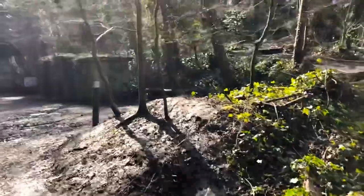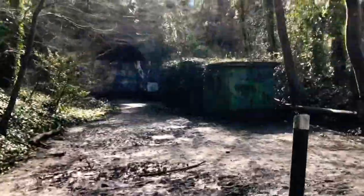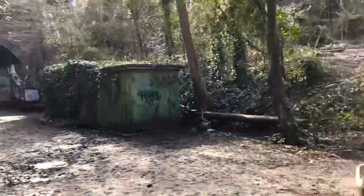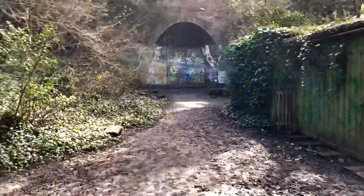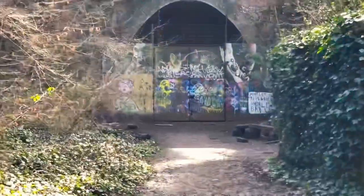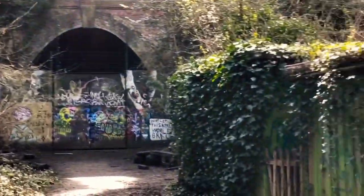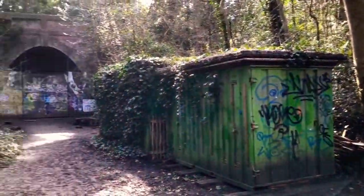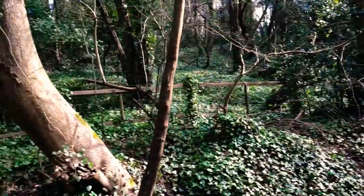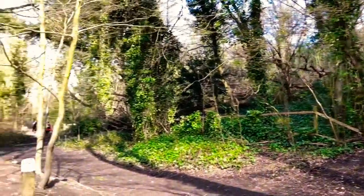We're just going to have a quick look. As you can see it's quite muddy — a lot of rain. This is the tunnel over there. I hope you enjoyed this video — make sure you like and subscribe, and I'll see you in the next one.